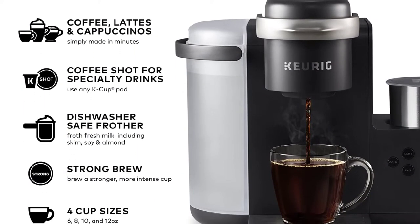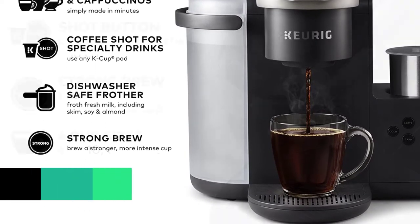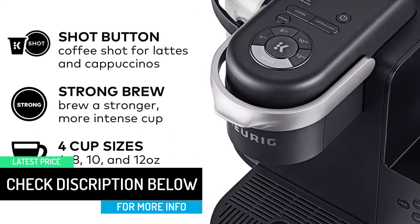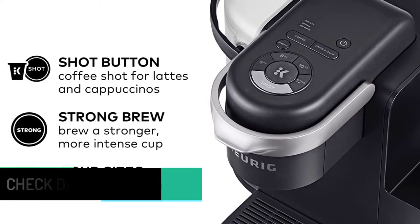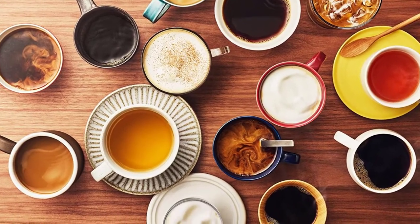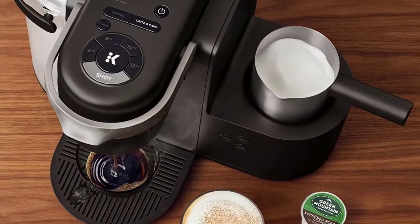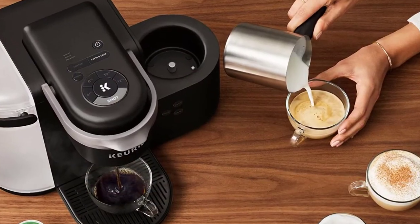Opt for an espresso roast K-Cup capsule and the shot size option and you're well on your way to making a fine cup of espresso. While the espresso roast K-Cup doesn't quite deliver on crema, a built-in coffee frother allows you to froth milk quickly and easily for cappuccinos (less milk) and lattes (more milk), plus there's also a cold option if you'd like to enjoy your frothy milk drink over ice. In our tests, this capsule machine was very consistent when it came to preheat time, brew time, coffee temperature, and volume.